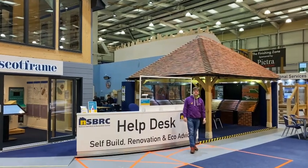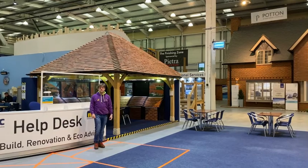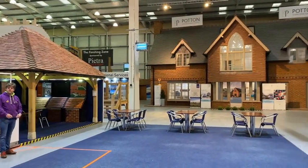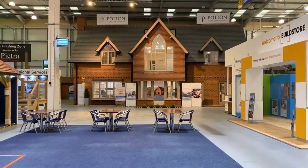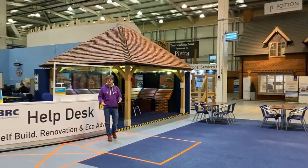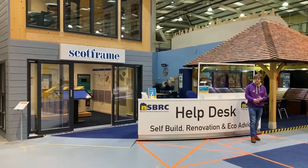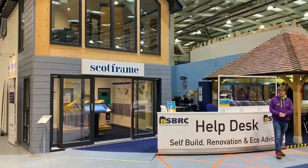Thank you for watching today. As we've shown you some of the exhibits here at the National Self-Build and Renovation Centre, we don't only have the stands — we also have real houses in here as well. Do come on down; we are open, and if you haven't been here before, plan your visit, book, and come have a look. Sometimes you'll be able to see things that don't require as much imagery. Please enjoy the rest of the day, and thank you for watching.